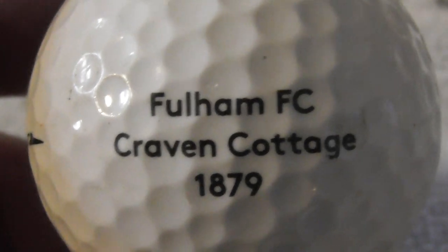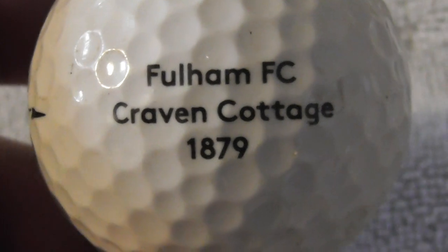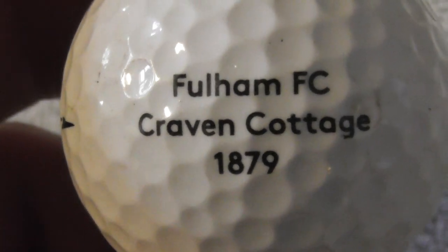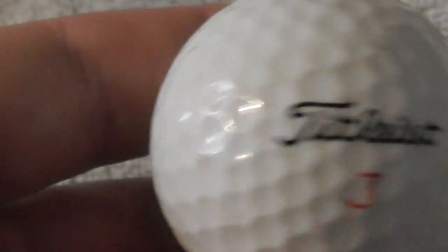Fulham FC — a London football club. Their ground is Craven Cottage; not sure if they're still in the Premier League or if they've slipped out. That's a good one for me to have — hopefully it'll clean up a bit more.